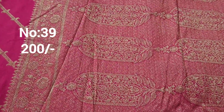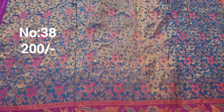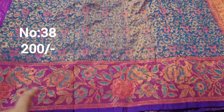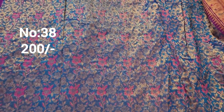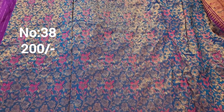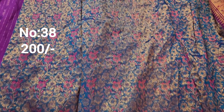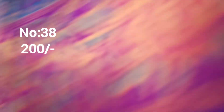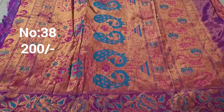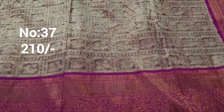Next one: rama green in dark shade with peacock blue color border. The border alone is superb. Violet color with copper jerry base, meena work and jerry weaving. Heavy piece. Only 200 rupees.